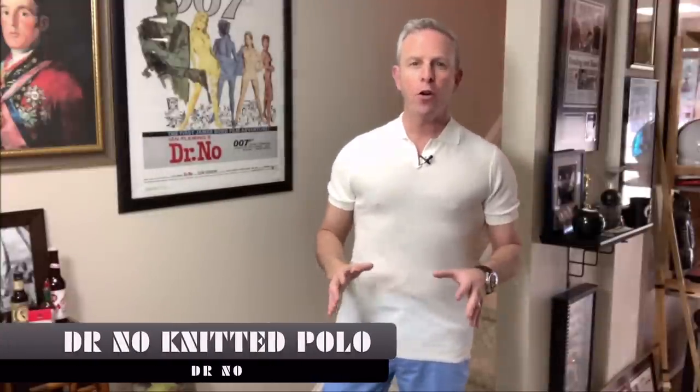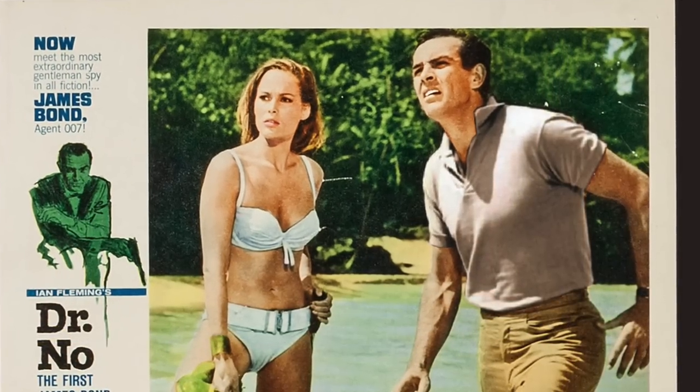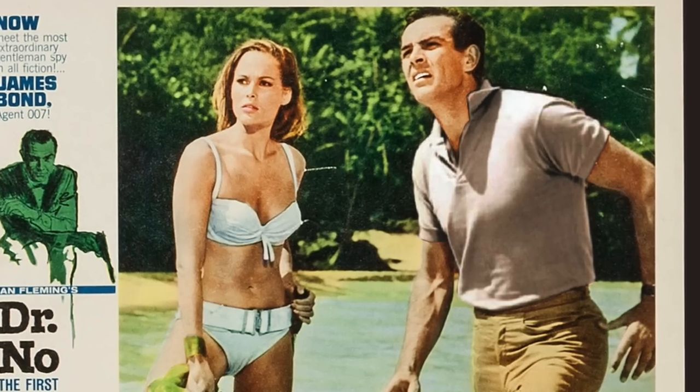This is the Dr. No knitted polo. You might be wondering — didn't he wear a blue polo? In the postcards and lobby cards, they played with the coloring, and Olivar Brown took that inspiration. This is not cosplay — what they're doing is taking the inspiration from what you've seen in theaters, in the posters, and in the movies, and aligning it to modern cuts, modern tailoring, and the fabric that's become synonymous with both James Bond and Olivar Brown.